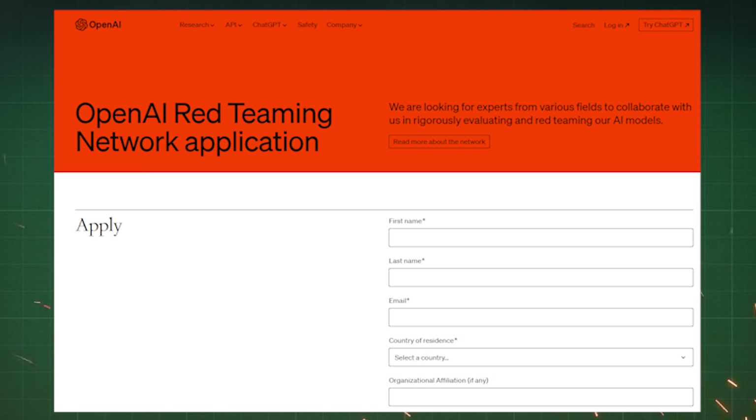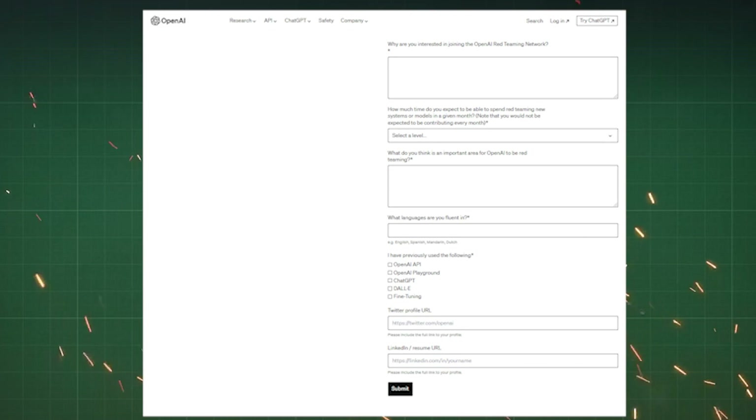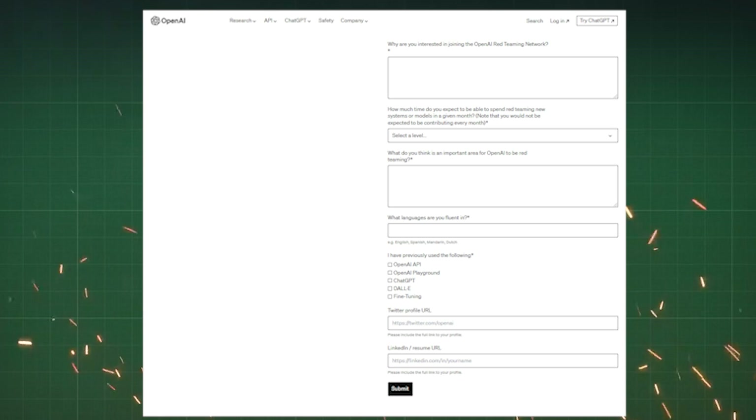However, it's important to note that becoming a Red Team member requires a significant commitment. If you possess an academic background in any of these areas, you can visit the designated page to submit your application.